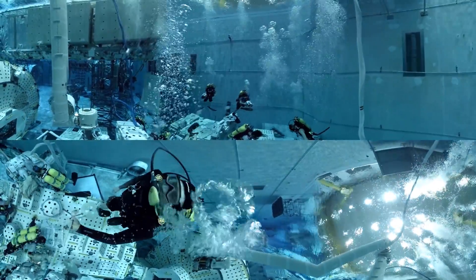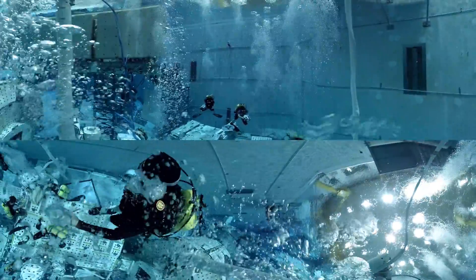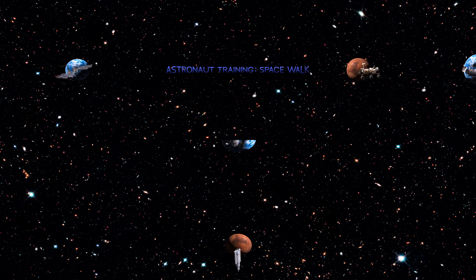Thank you for joining us in NASA VR 360.